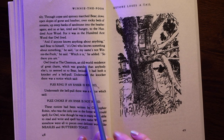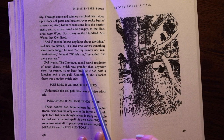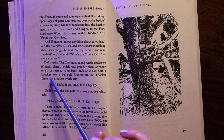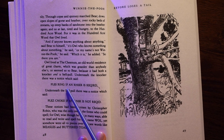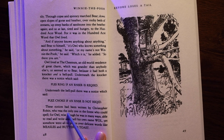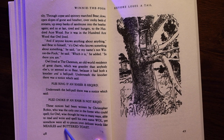Owl lived at The Chestnuts, an old-world residence of great charm, which was grander than anybody else's, or seemed so to Bear because it had both a knocker and a bell-pull. Underneath the knocker there was a notice which said "Please ring if an answer is required," and underneath the bell-pull there was a notice which said "Please knock if an answer is not required." These notices had been written by Christopher Robin, who was the only one in the forest who could spell, for Owl, wise though he was in many ways, somehow went all to pieces over delicate words like measles and buttered toast.